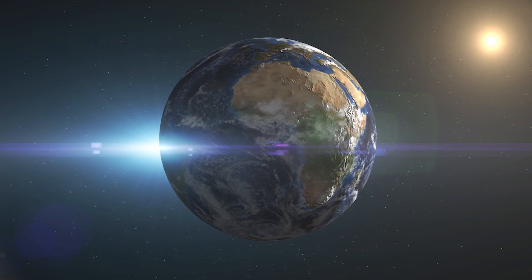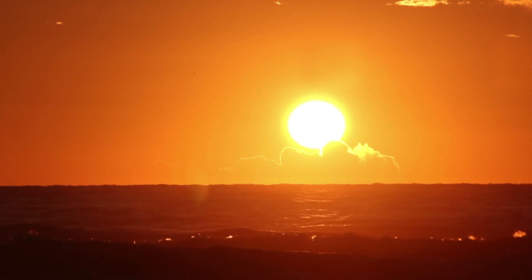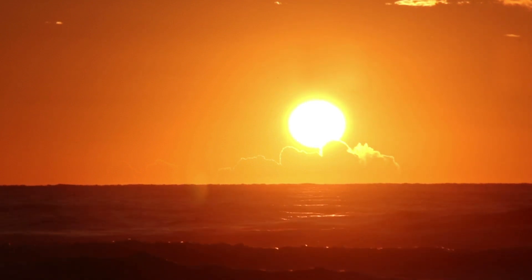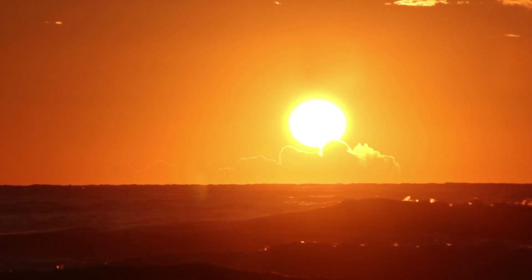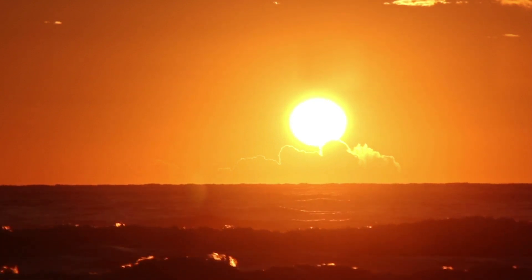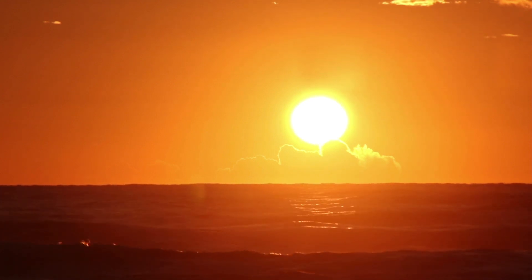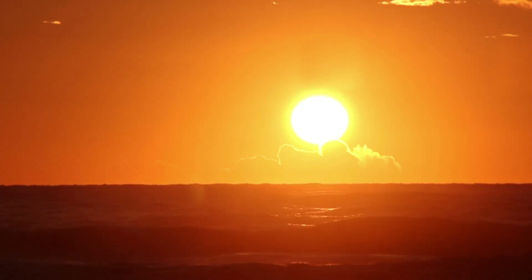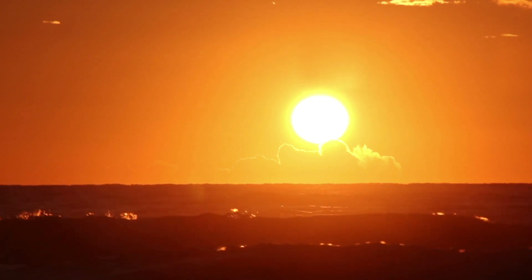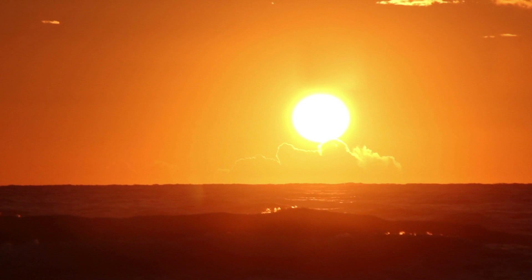NASA astronomers have discovered the first Earth-sized planet orbiting a star in the habitable zone — in other words, the range of distance from a star where liquid water might pool on the surface of an orbiting planet. This planet is called Kepler-186f and is one of five exoplanets hosted by Kepler-186. It is a similar size to Earth and is located in a similar position from its host star as Earth is to the Sun. This is a groundbreaking discovery by NASA that may mean there is life on other planets.